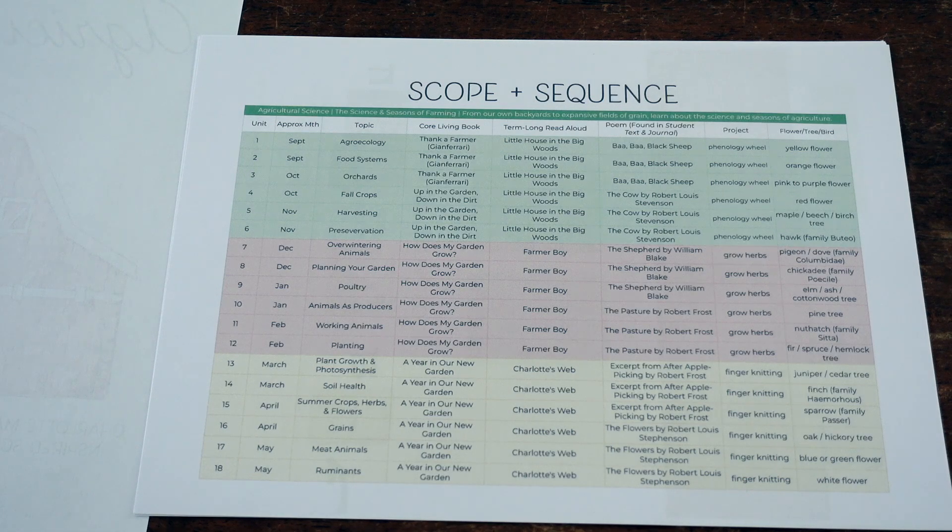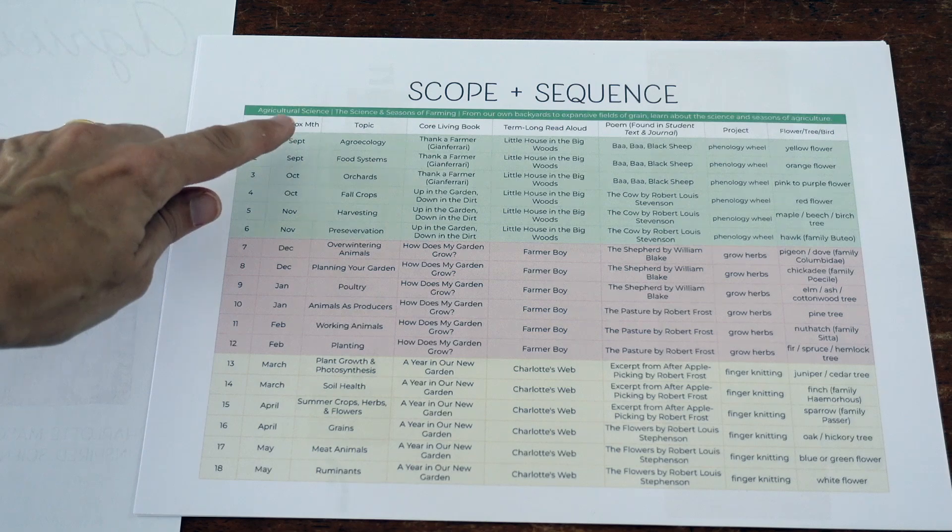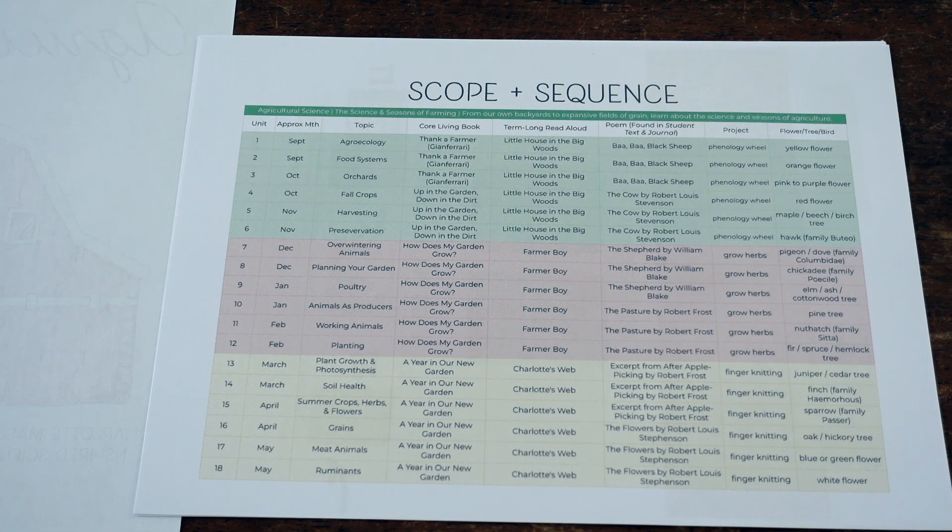I don't live in a temperate climate — I live in the tropics and don't have seasons — but even so, all of these topics are still relevant and worthwhile. I would not get overly concerned with lining this up to whatever season you're in. The topics you'll cover include agroecology, food systems, orchards, fall crops, harvesting, preservation, overwintering, animals, planting your garden, poultry, animals as producers, working animals, plant growth, photosynthesis, soil health, summer crops, herbs and flowers, grains, meat animals, and ruminants. That's a lot.